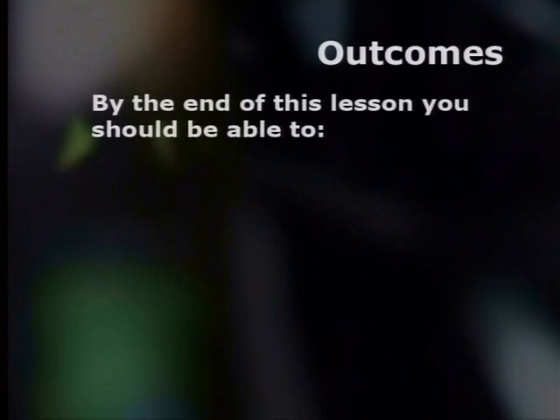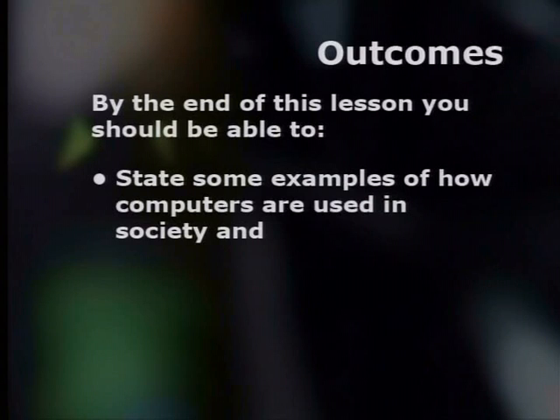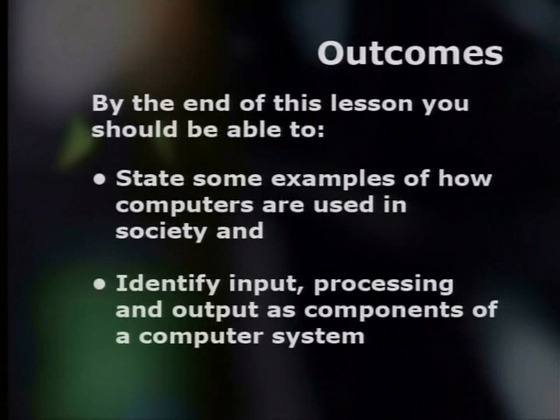By the end of this lesson, you should be able to state some examples of how computers are used in society, and identify input, processing, and output as components of a computer system.